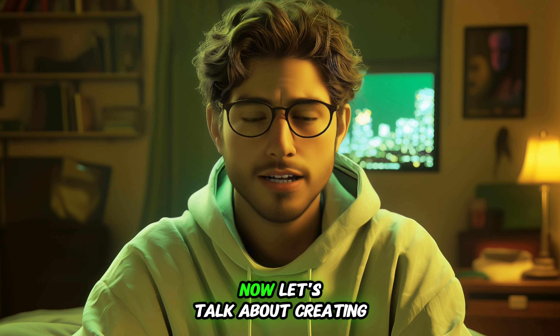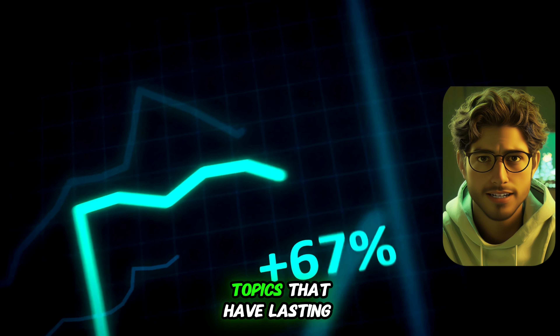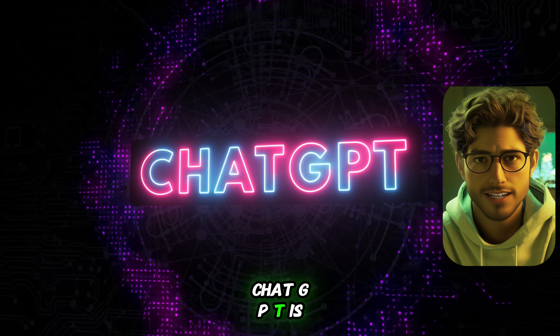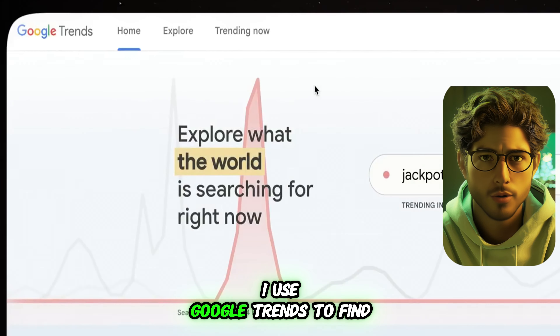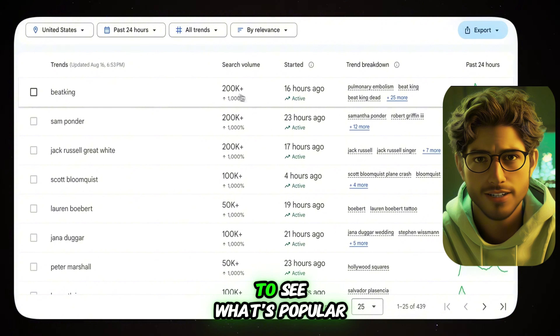Step 2: Create your e-book. To make the most money, you want to write about trending topics that have lasting relevance so the book can sell for a long time. For example, ChatGPT is a hot topic now and will continue to be in the future. I use Google Trends to find trending topics — just open Google Trends and look under Trending Now to see what's popular.